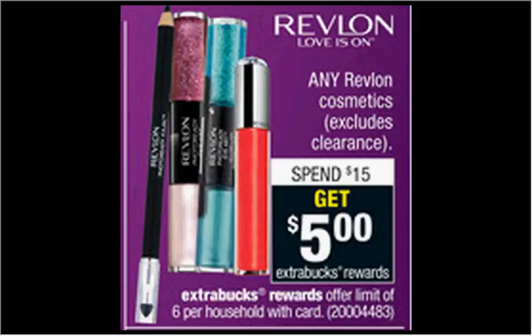These are the deals for CVS for the week of October 25th through the 31st. First, Revlon cosmetics are on sale. When you spend $15, you'll get $5 back as an extra care buck.